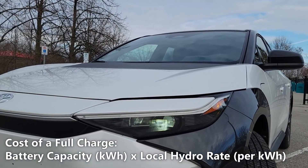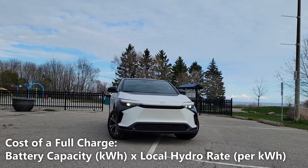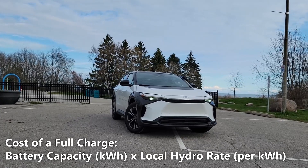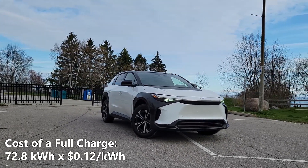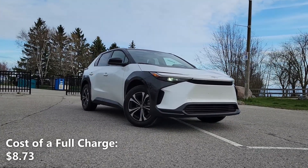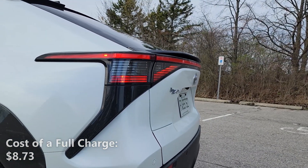Now let's calculate our cost of a full charge. We'll do that by taking the 72.8kWh of battery capacity and multiplying that by our local hydro rate of 12 cents per kilowatt hour. So 72.8kWh multiplied by $0.12 per kilowatt hour gives us $8.73. That means a full charge in the BZ4X would cost us $8.73.